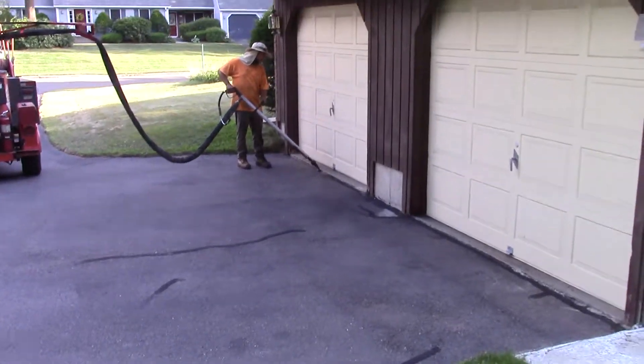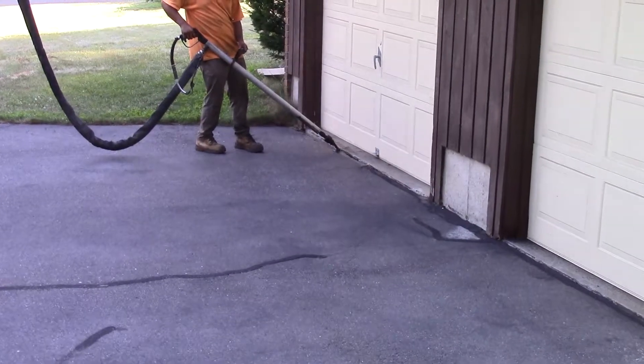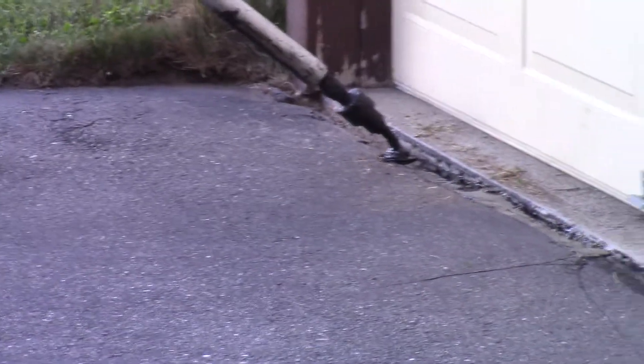Let's get more sealing in that crack down in there. There's a little gap in here.